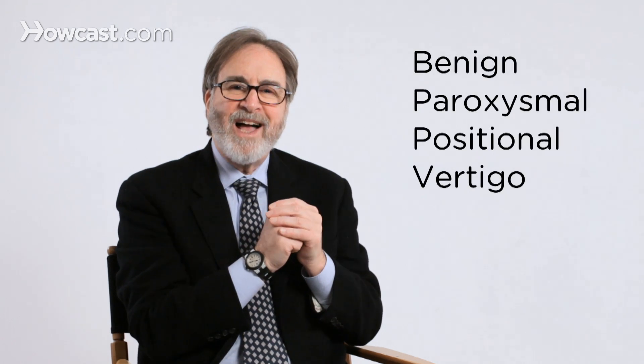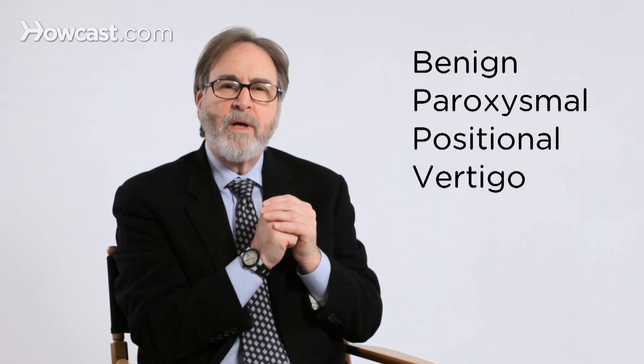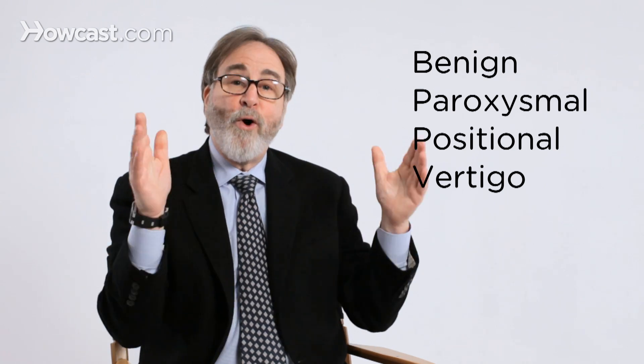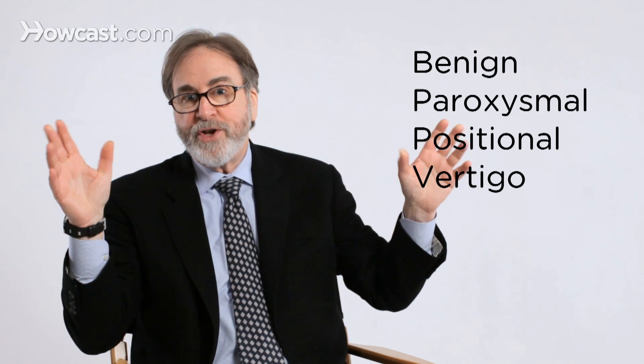This is called benign paroxysmal positional vertigo, BPPV, or loose calcium crystals in your ear.